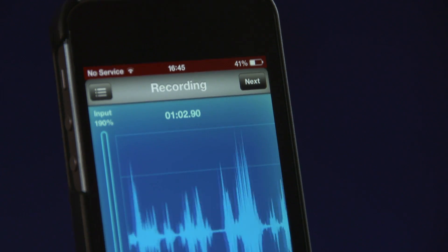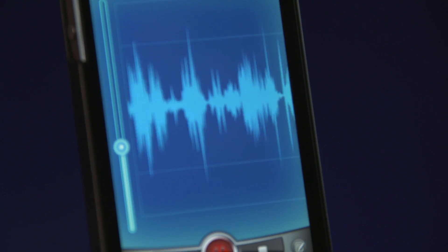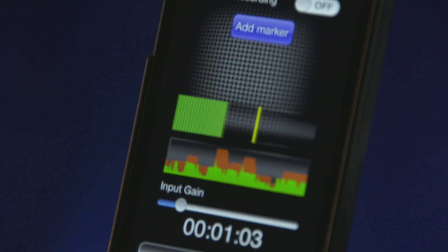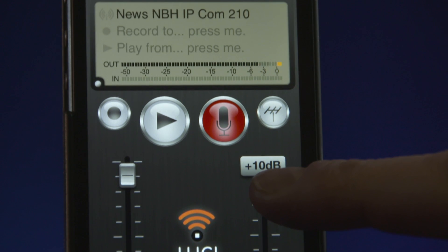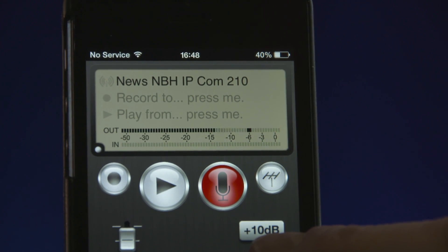There are several apps that BBC journalists are using to edit and make mixed audio packages. They are also broadcasting live audio via the Lucy Live app. A smartphone has the potential to be a mobile news gathering device in your pocket. Explore and get comfortable with these techniques, and you'll soon be able to use it to record, edit, and share great audio.